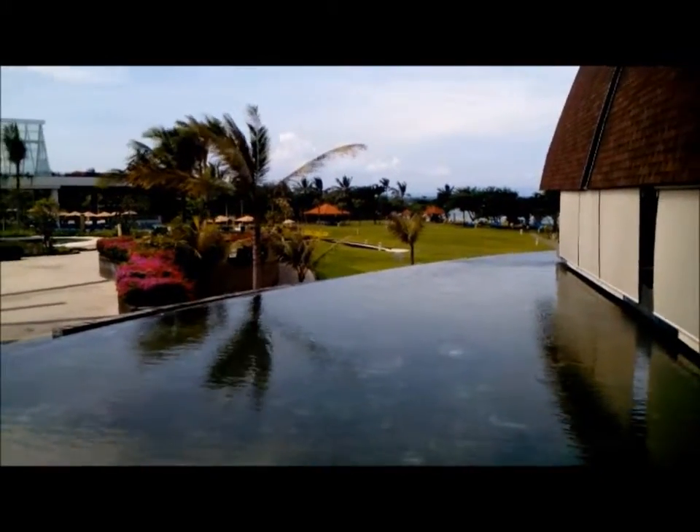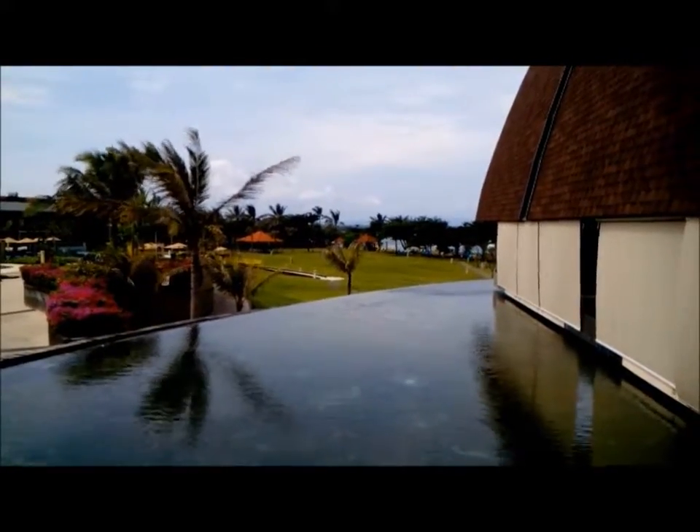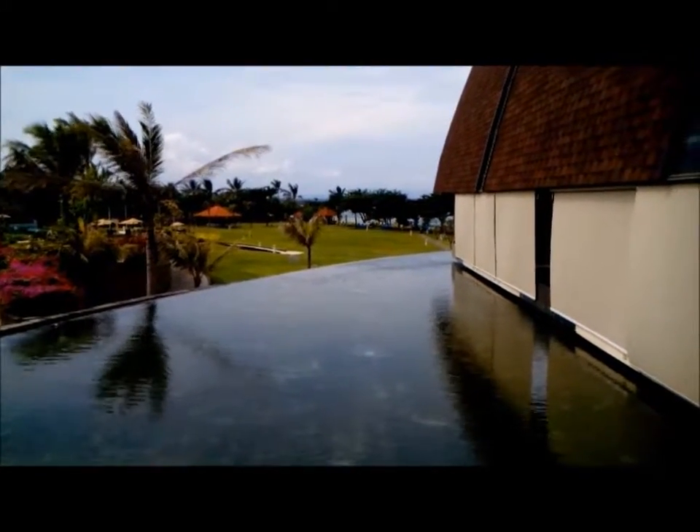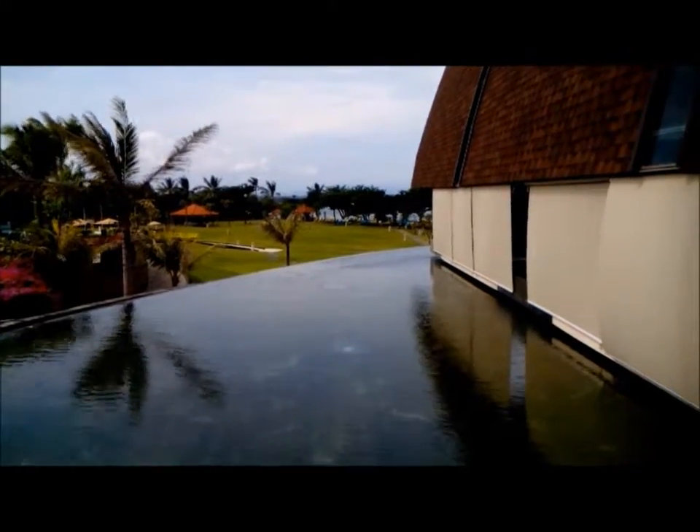Here down to the beach — can you see the beach down there? This hotel also has beach access to Misadua Beach.